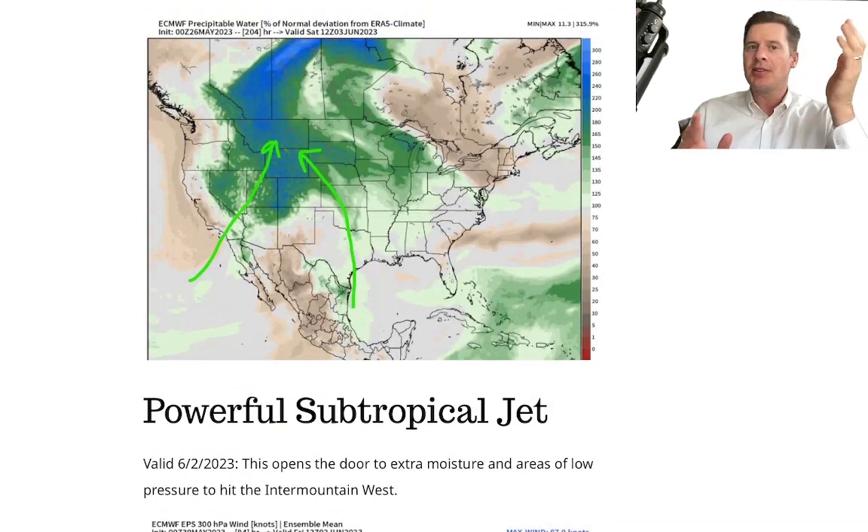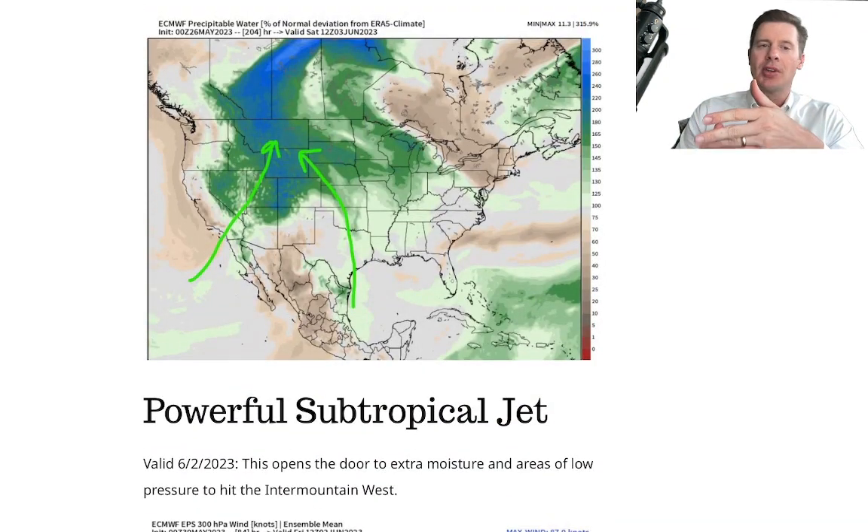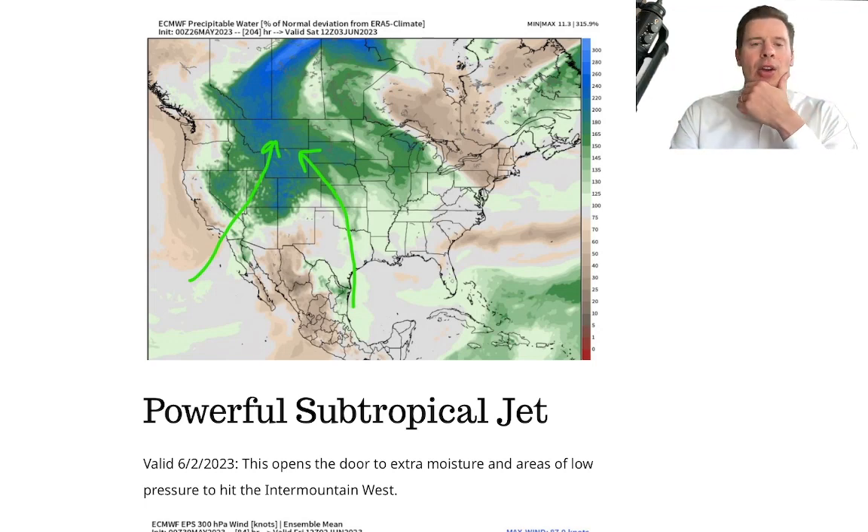What are the target zones? Colorado, New Mexico, Arizona, parts of Utah, Wyoming, Idaho, Montana — all of that, and even potentially parts of the Sierra.